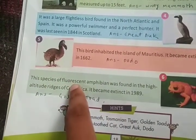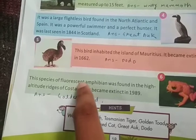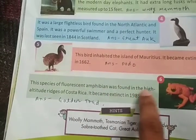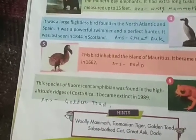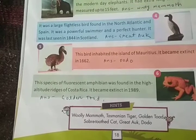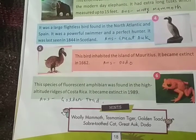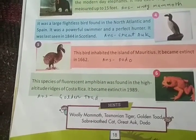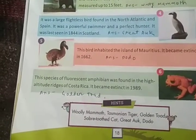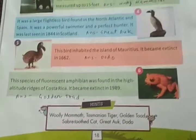The last extinct animal is a species of fluorescent amphibian found at high altitude ridges of Costa Rica. Costa Rica is a Caribbean island between North America and South America. It became extinct in 1989. It was named the Golden Toad. This concludes our Chapter 12 on extinct animals.